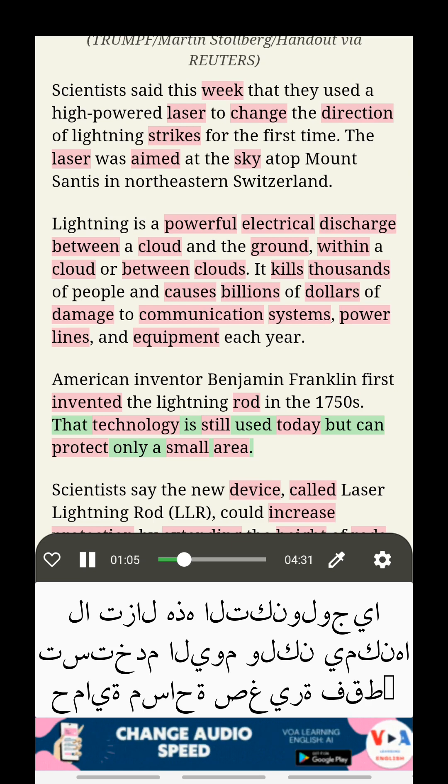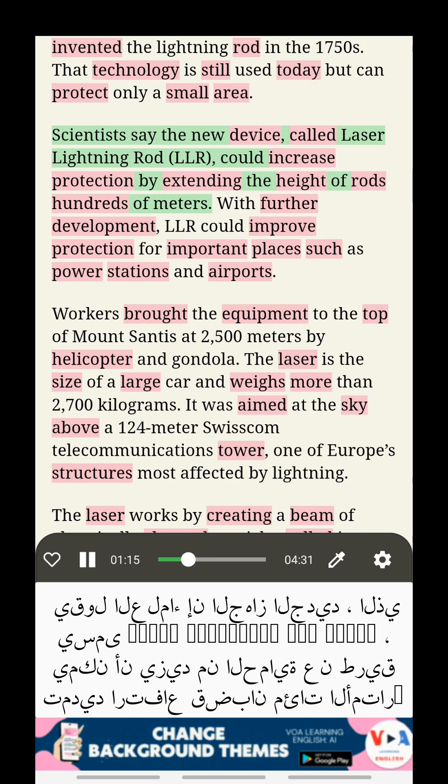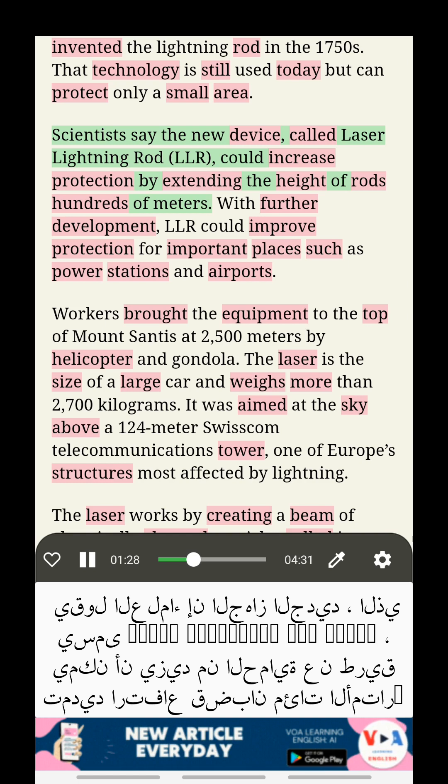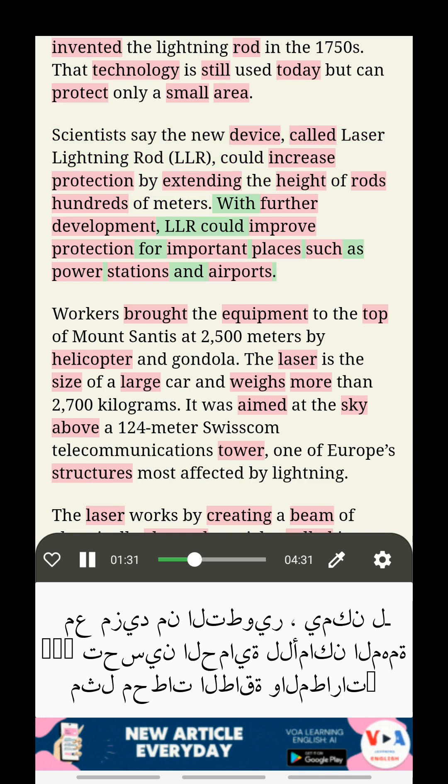That technology is still used today, but can protect only a small area. Scientists say the new device, called laser lightning rod, or LLR, could increase protection by extending the height of rods hundreds of meters. With further development, LLR could improve protection for important places, such as power stations and airports.